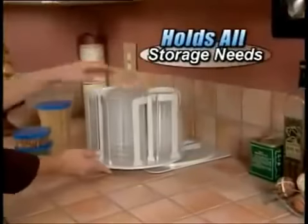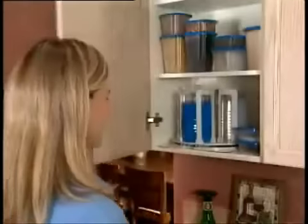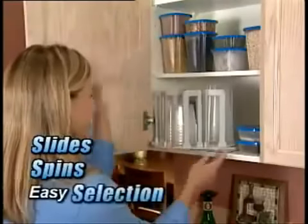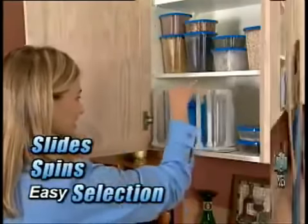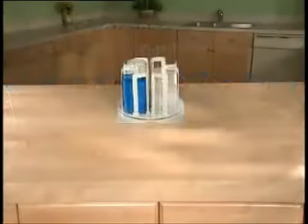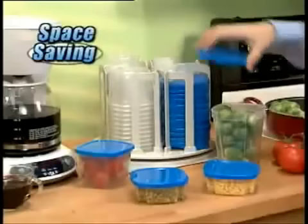SmartSpin conveniently holds all your storage needs right at your fingertips. Its unique patented design slides forward, then spins like a carousel for easy selection. You can even find a container and lid with a blindfold on. SmartSpin holds an enormous amount of food, yet takes up about the space of a coffee maker.